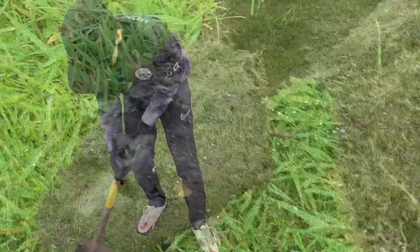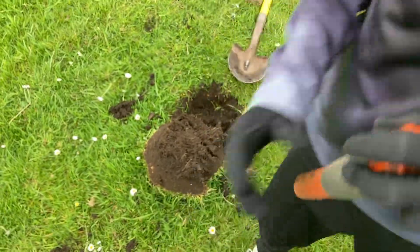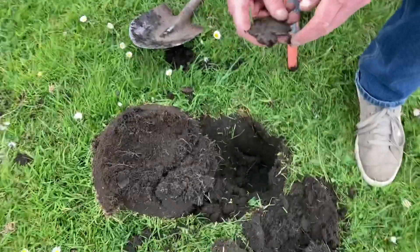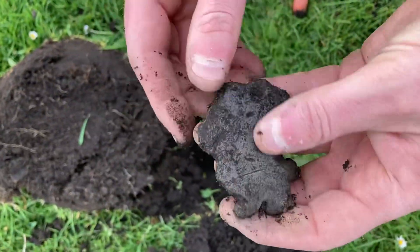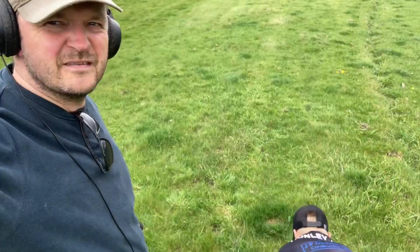Okay, on text — this came in at number 79, quite a nice round sweet signal. Oh dear, caught it with a spade. Thankfully it's just a piece of scrap lead — hence the really good signal. Still digging.